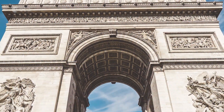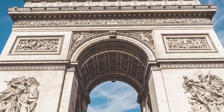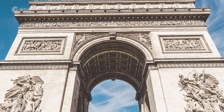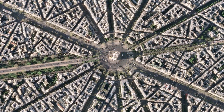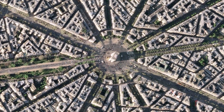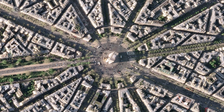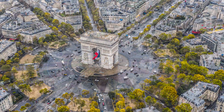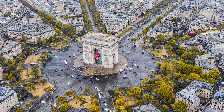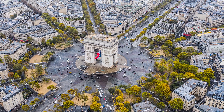The Triumphal Arch was commissioned by Napoleon in 1806 to celebrate the military achievements of the French armies. The arch stands at the centre of the Place Charles de Gaulle, the meeting point of 12 grand avenues which form a star, or étoile — which is why it is also referred to as the Arch of Triomphe of the Star.